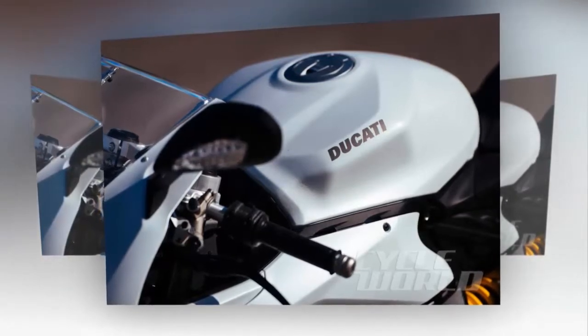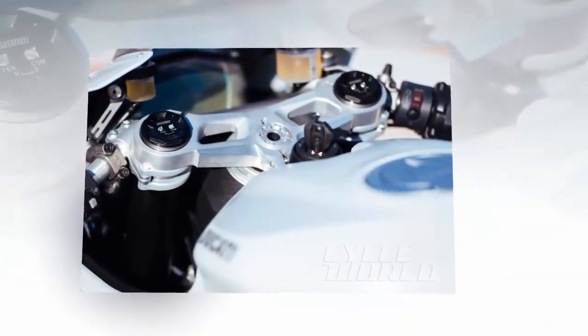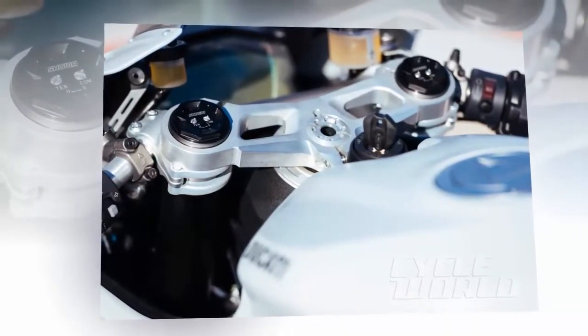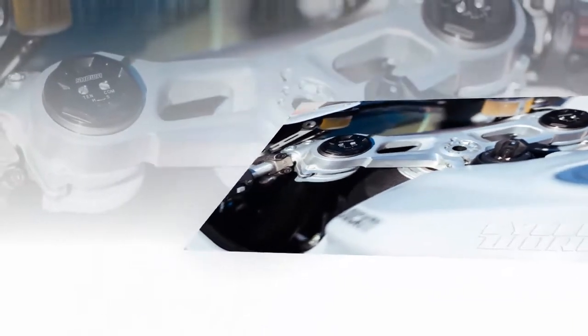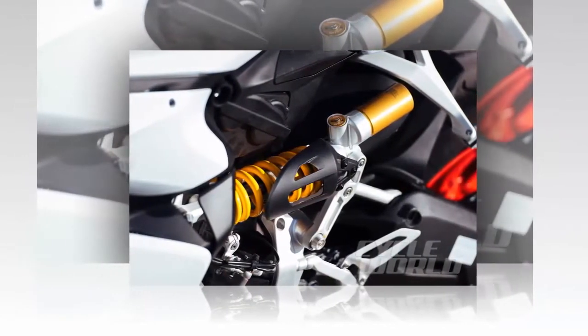Bigger does equate to better in the case of Ducati's super middleweight. This I learned first-hand when riding the 959 Panigale at the International Presentación staged at the Ricardo Tormo circuit in Valencia, Spain. The first order of business was to inquire about the thinking behind the displacement creep that seized Ducati's middleweight Supersport well in excess of Bologna superbikes of the past.